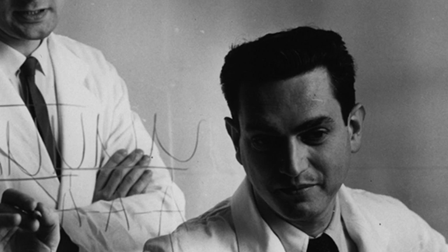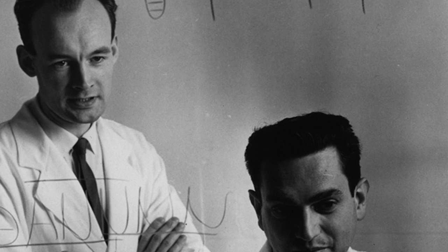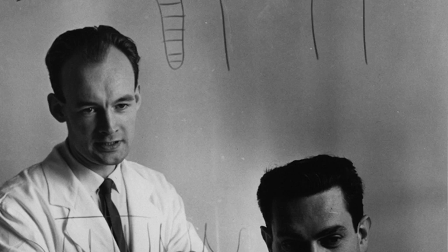Marshall Nirenberg joined the NIH as a research biochemist in 1959. He set out to discover whether it was DNA or RNA that was the template for protein synthesis. He was joined by Heinrich Matthaei, a postdoctoral fellow from Germany, who helped design and conduct their experiments.